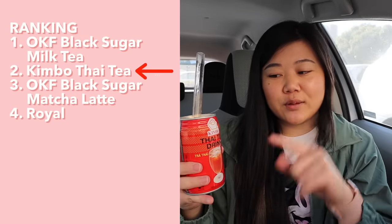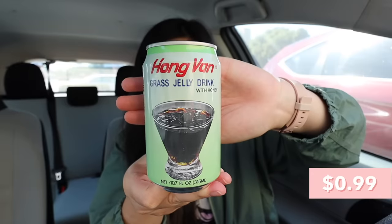Moving on to this Thai tea drink by the brand Kimbo. This one is definitely better than the first one. It tastes like actual Thai tea — still very sugary, but has a decently strong Thai tea flavor. This one is miles and miles better than the last Thai tea drink. It's not bad; it's just that my mouth is coated in sugar so everything I'm drinking seems way too sweet. I think I'll put it in second place, below the black sugar milk tea. I kind of need something more refreshing because everything has been super sweet and milky, so I'm going to try the grass jelly drink next.